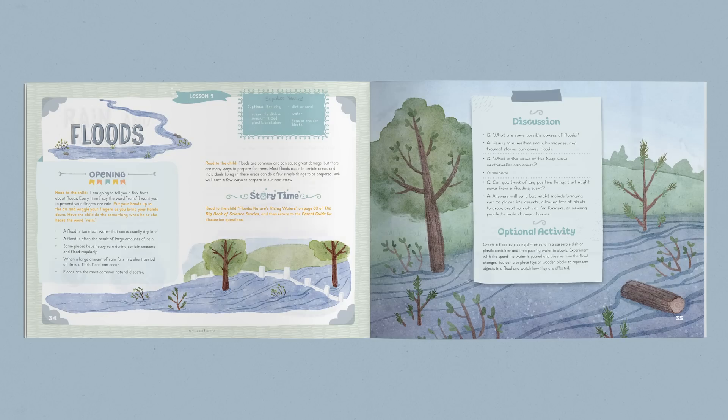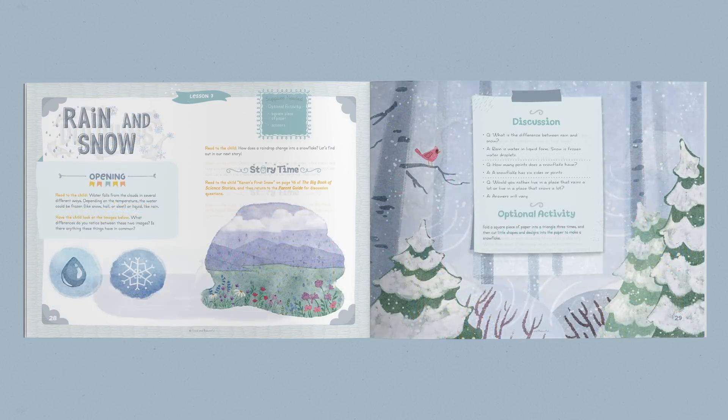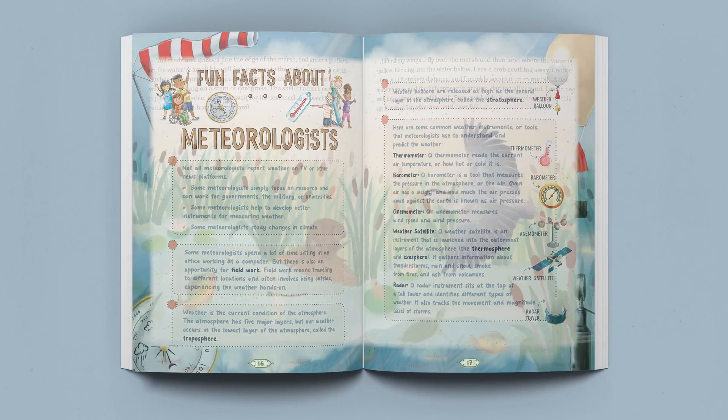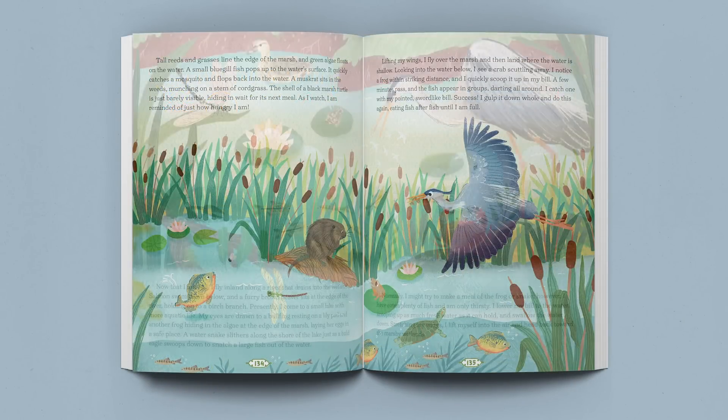Science for Little Hearts and Hands is designed to immerse even the youngest learners in scientific concepts, helping them engage in the world around them, and setting the stage for an enduring desire to learn throughout a lifetime. We wish you and your family joy as you learn together and explore the wonders of our amazing world.